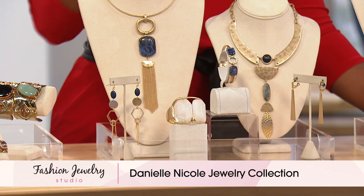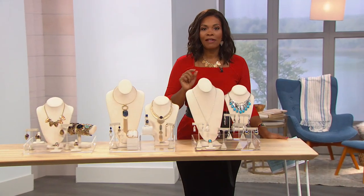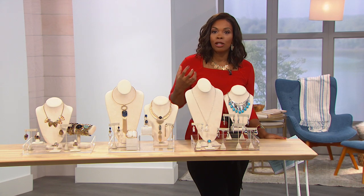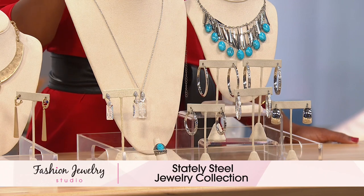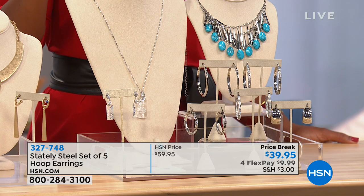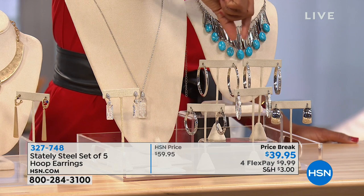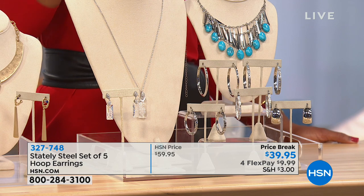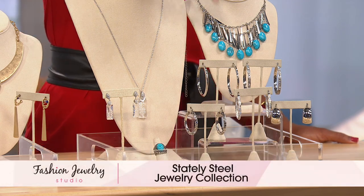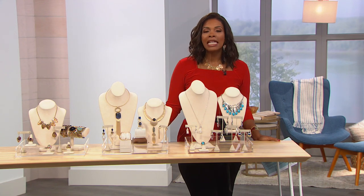Danielle Nicole's collection is coming up in the second half of this hour. Then in the next hour we have Stately Steel jewelry — the look of white gold, silver, or platinum without those prices. You don't have to baby it because it will stand up. In particular, look for the set of five hoop earrings — all very different in style — breaking out to almost seven to eight dollars per earring.